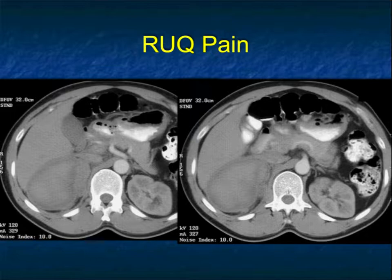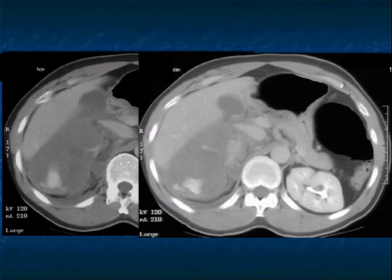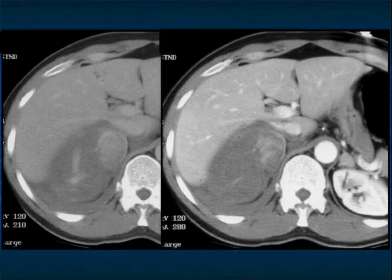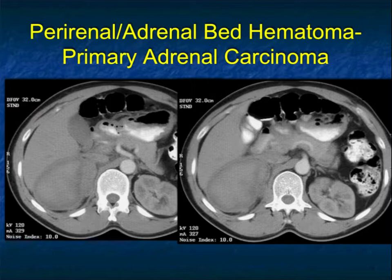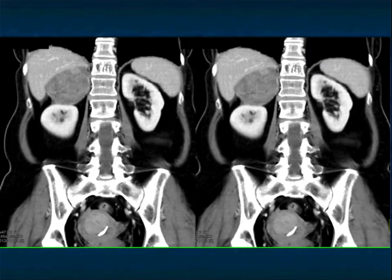Another patient with right upper quadrant pain — rule out acute cholecystitis versus pancreatitis — had a bleed in the right adrenal gland: high density, with blood around the adrenal. The patient was not on anticoagulant therapy and had no trauma. There was active extravasation, active bleeding. You always have to worry about an underlying mass, and in this case the answer was yes — there was a primary adrenal carcinoma. Primary adrenal carcinomas very, very unusually present with acute bleed, but this was one such example. Comparing to the previously shown pheochromocytoma case, you can see just how similar these lesions can look.